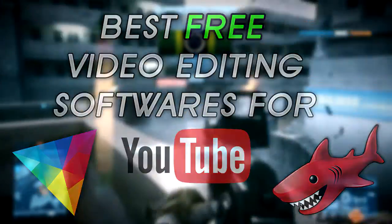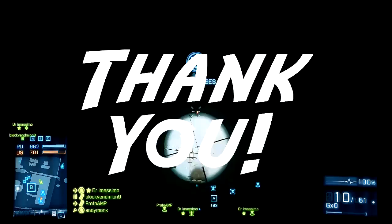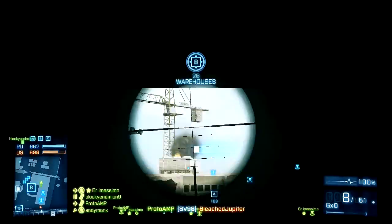Before we start, I just want to say a massive thanks to everyone for hitting over 500 subs. Whilst it might be small for a lot of people, it seems like only yesterday when I had 20, so thanks a ton for all you guys' support. I really couldn't do this without you.